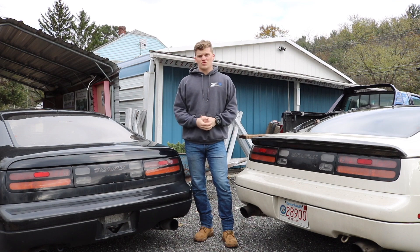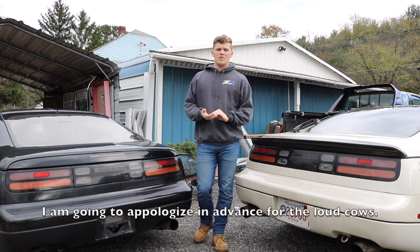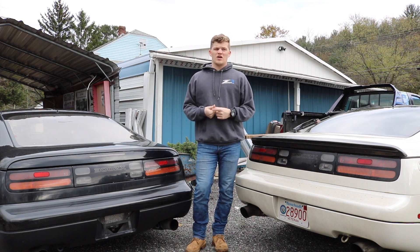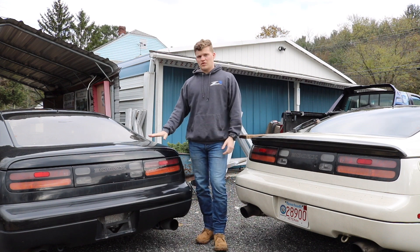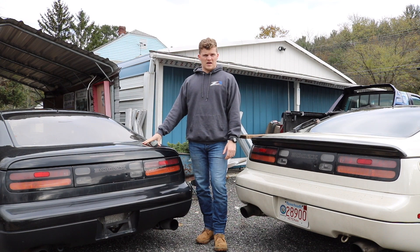Hello everyone, thank you all so much for joining me today on my brand new YouTube channel Wicked Wide Z32. Today we're going to be talking about importing a 25-year-old car into the U.S. from Canada. It's actually a fairly simple process. A lot of people think it's more complicated than it actually is, and that's actually the process I went through when I imported my '91 300ZX into the U.S. just this past summer.